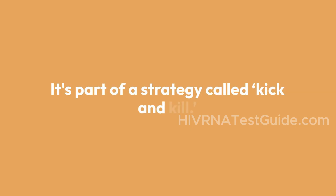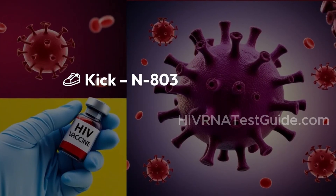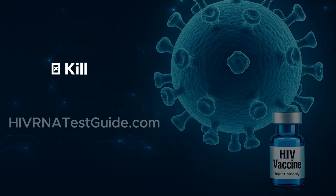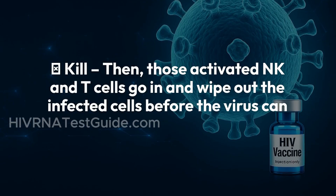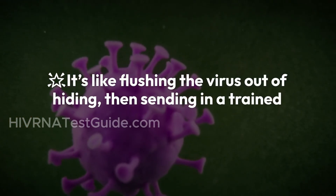It's part of a strategy called kick and kill. Here's how it works. Kick: N803 wakes up the dormant virus hiding in CD4-plus T cells. Kill: those activated NK and T cells go in and wipe out the infected cells before the virus can spread. It's like flushing the virus out of hiding, then sending in a trained team to take it down.